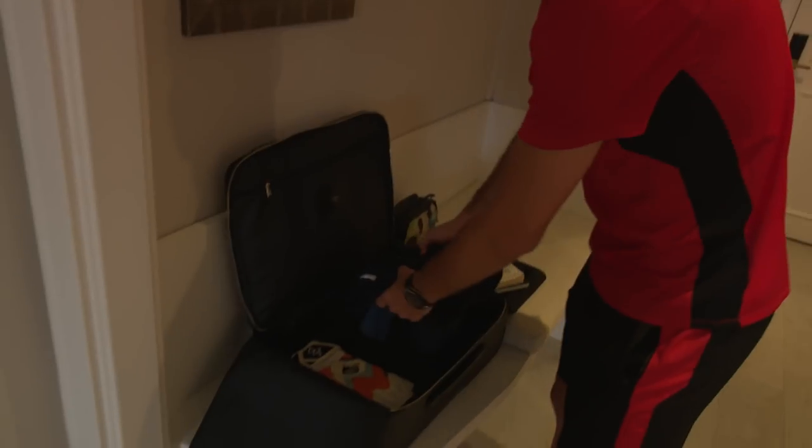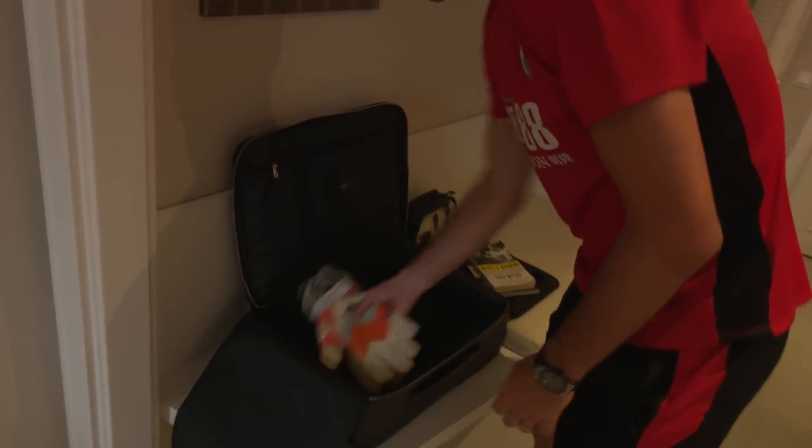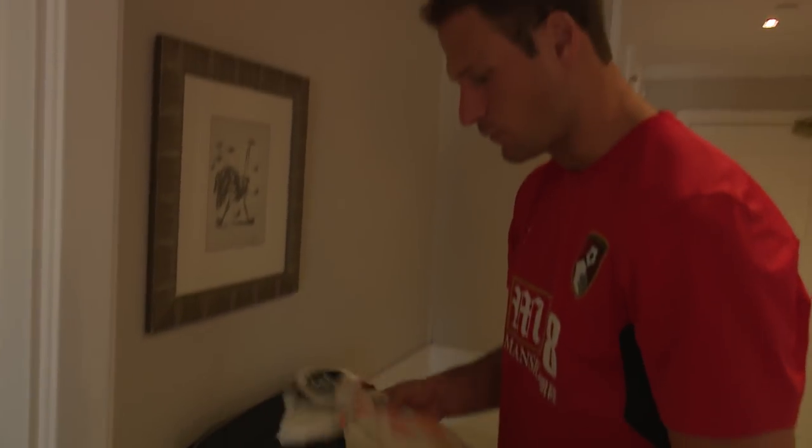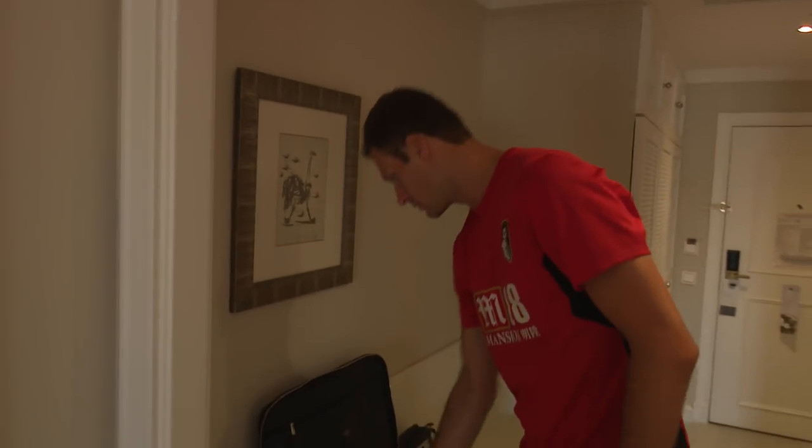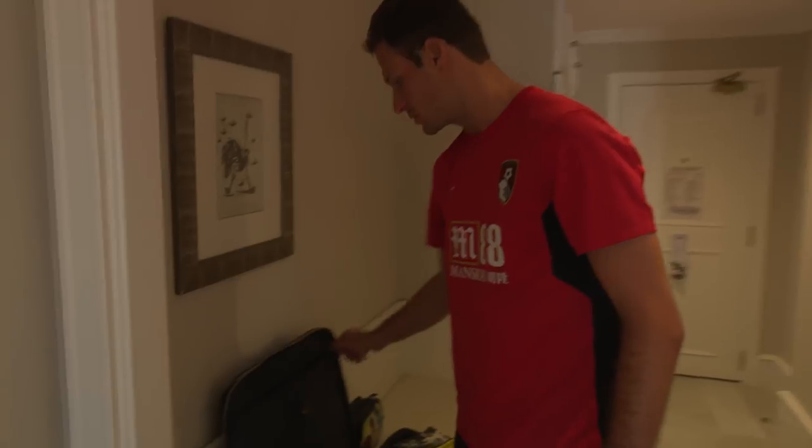I've got some gear with me, some golf gear, which comes in handy if we get a little bit of time off to play some golf here — it's a great course. Mostly my gloves, which I use for the matches and training. The kit man has a couple of pairs as well, which is good. In here, nothing special, just some socks and underwear to get me through a trip.